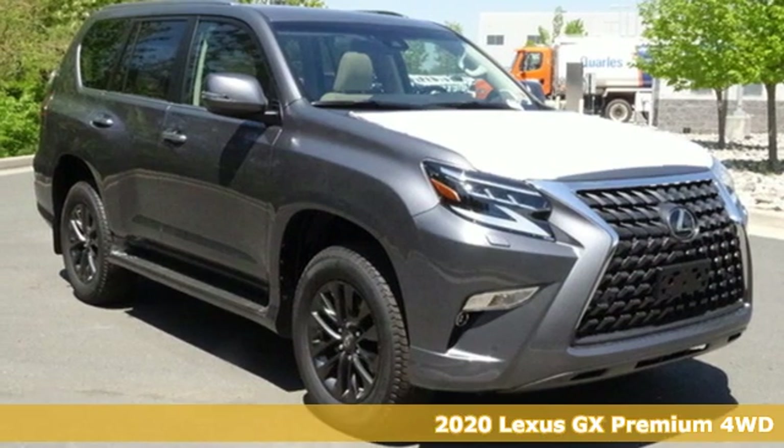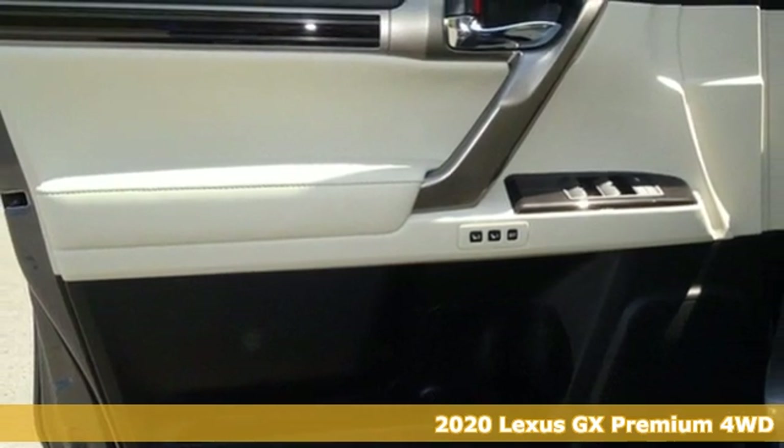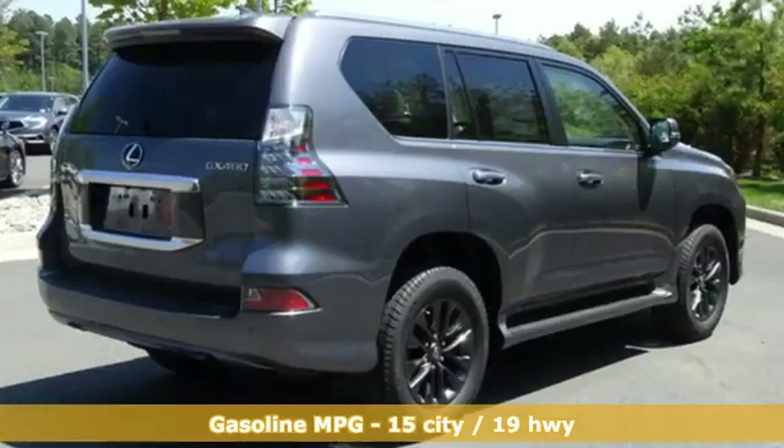It's the new 2020 Lexus GX. From the power to impress with elegance and luxury in the city, to the capability and versatility to hit the trails in the great wide open, it's your partner in spontaneity.